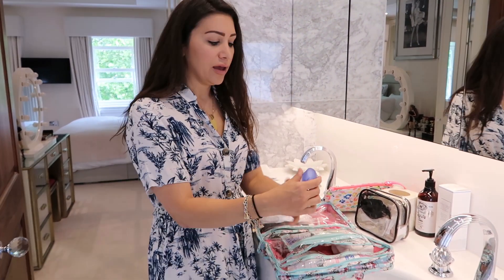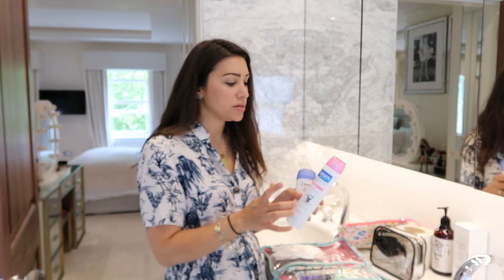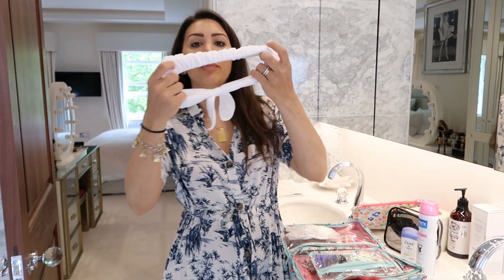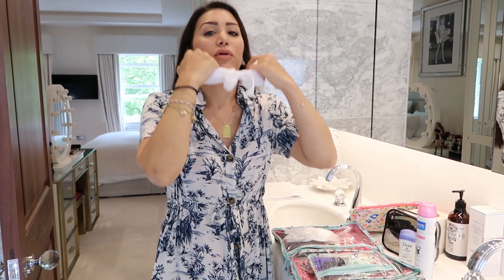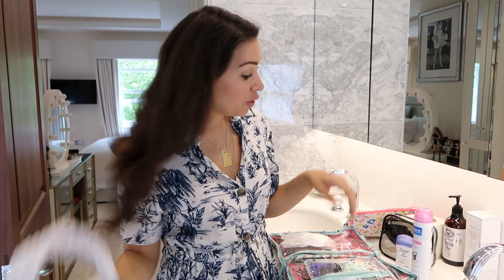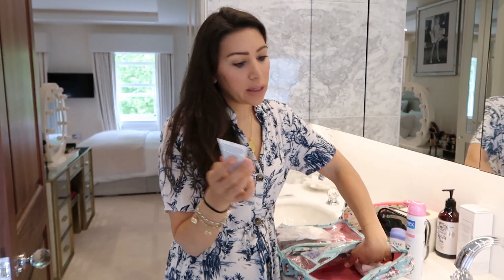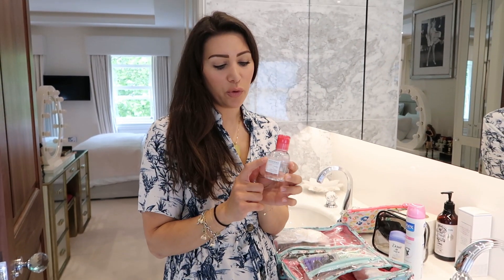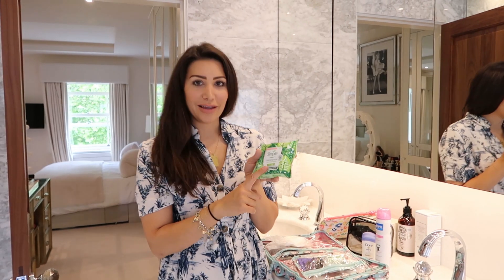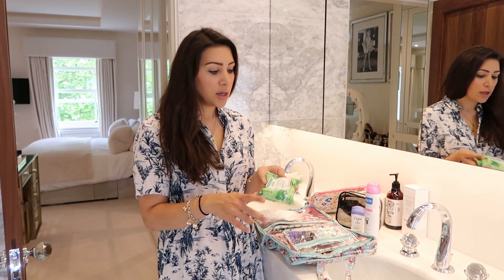Essentials: deodorant — I have one for everyday and one spray for when I'm wearing silk or pretty dresses so it doesn't stain my clothes. I've got my headband for washing my face and taking off makeup. I've got hand cream — I love this Galenae hand cream — and my Bioderma makeup remover. The mini Bioderma stays in here all the time. I also add Simple wipes freshly each time because they dry out.